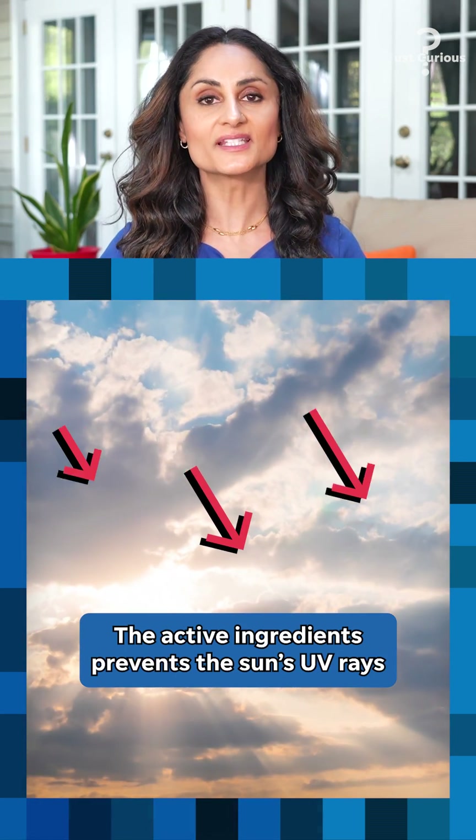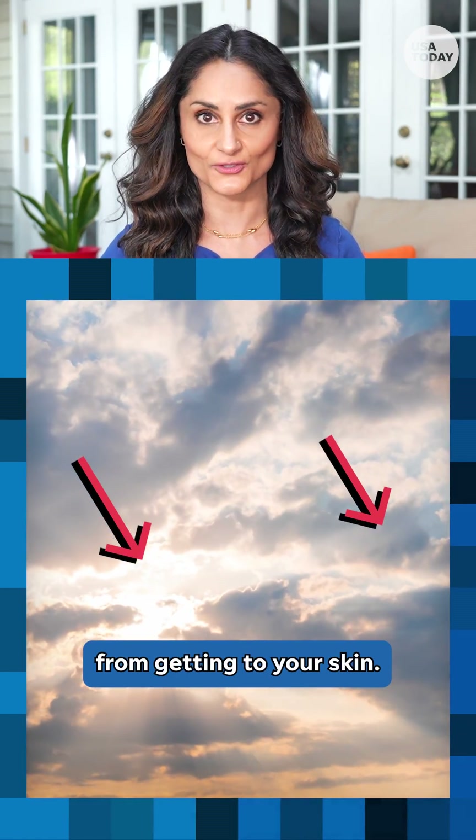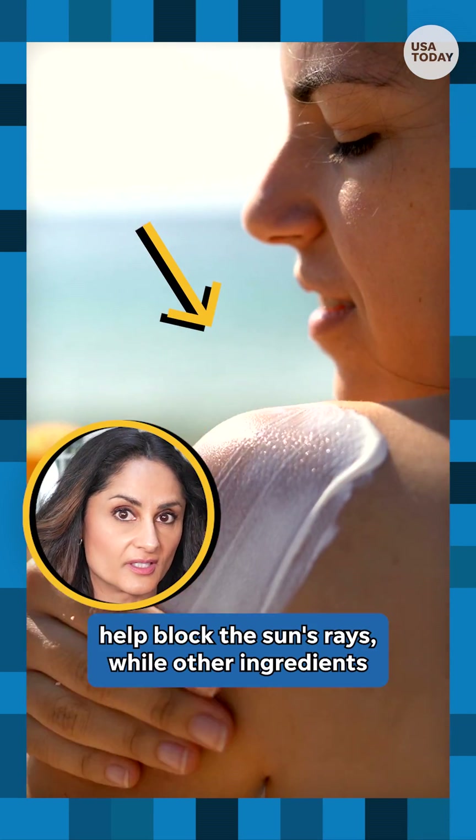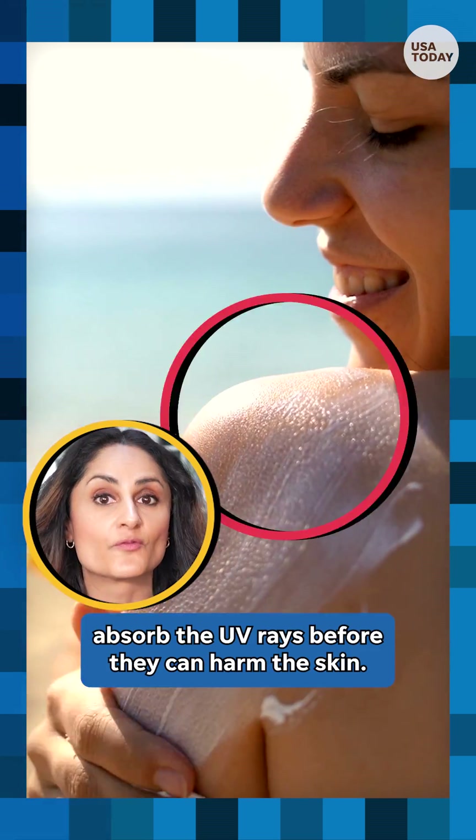The active ingredients prevent the sun's UV rays from getting to your skin. Minerals, like zinc oxide, help block the sun's rays, while other ingredients absorb the UV rays before they can harm the skin.